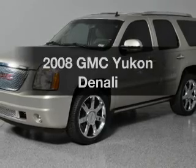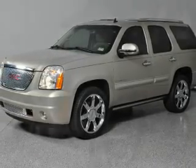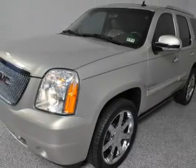Introducing the 2008 GMC Yukon — this is the set of wheels you've been looking for, with a powerful eight cylinder engine. The powertrain includes all wheel drive connected to a smooth shifting six-speed automatic transmission.